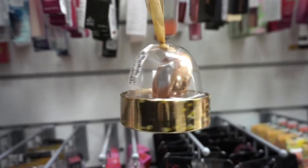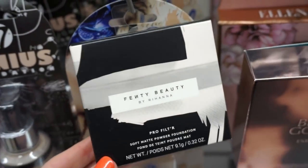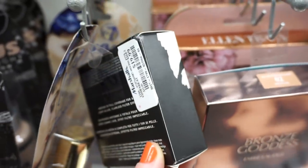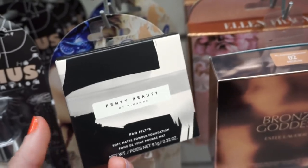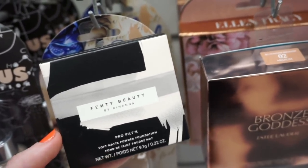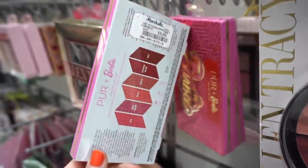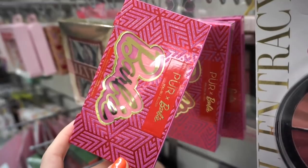I found another one of the Fenty Beauty Pro Filter Soft Matte powders here at Marshall's for $19.99 — first time seeing it at Marshall's, so they have it as well. They also have more of the Pure and Barbie blush palettes we saw last week for $9.99 if you were wanting any.